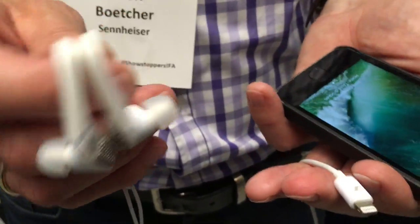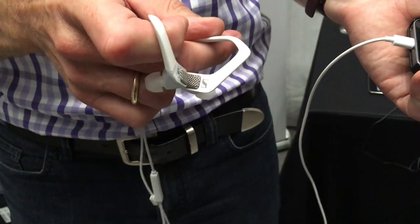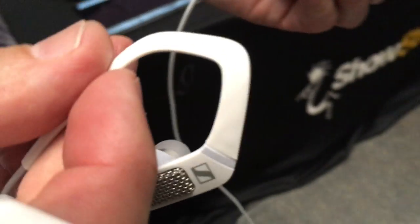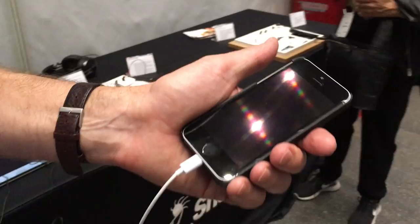This connects easily with the Lightning connector to any iOS device — iPhone and iPad. Does it also work for Android? It works not for Android so far, but we are working on an Android version as well. It will be Type-C — every Type-C Android.